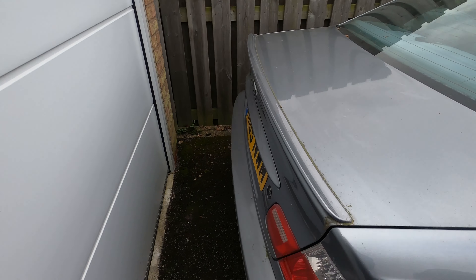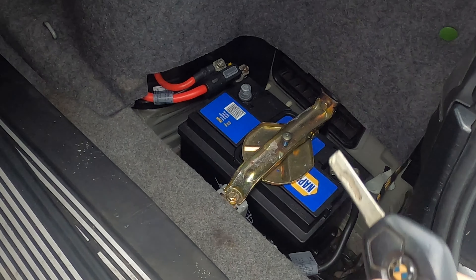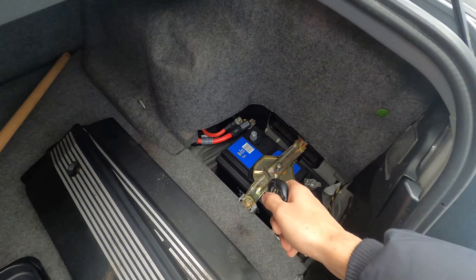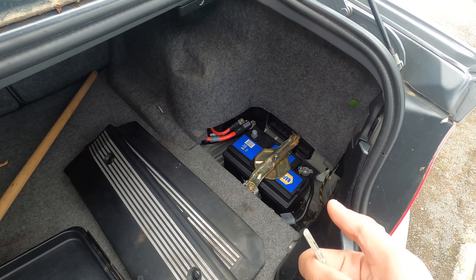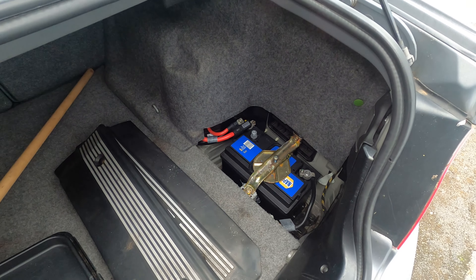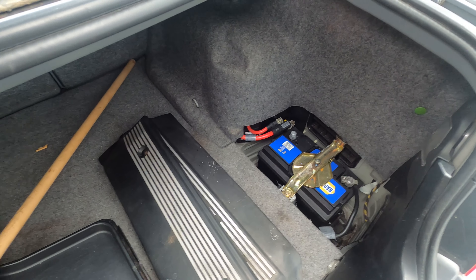Coming over to the back — if I open the boot — you can see that's the new battery. The car's still been playing up though. You can see it's disconnected right now. Something with the car is causing the alarm to go off, so every time I lock the car I have to take the battery off and go inside, otherwise it just goes off forever.